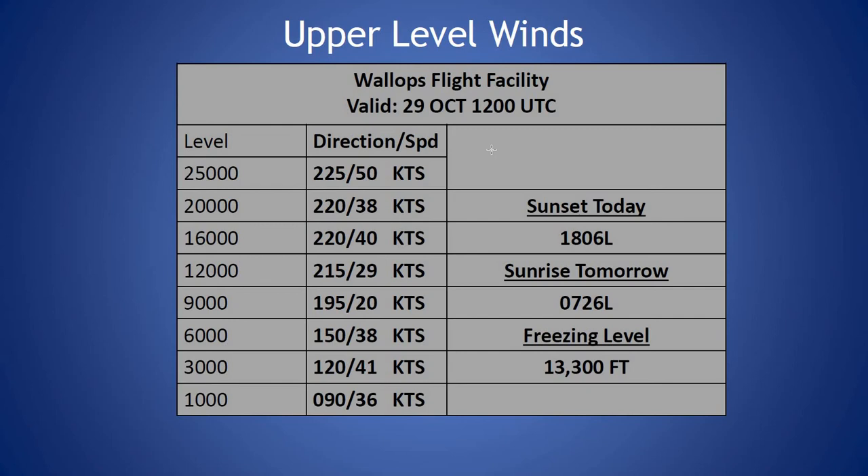Looking at our sounding from this morning, freezing level is at 13,300 feet. We see our winds strong at the low levels out of the east at around 30 to 40 knots, continuing above 6,000 feet, seeing our winds become more southwesterly to southerly, then seeing a peak wind up in the column of 50 knots at the southwest around 25,000 feet.